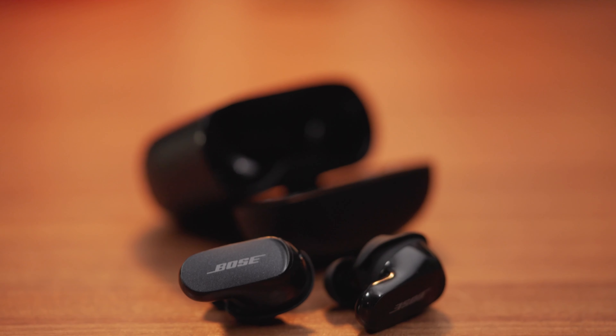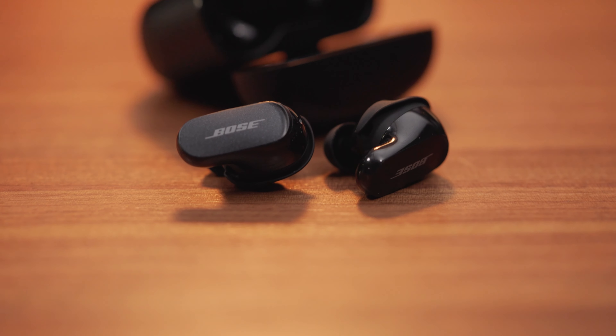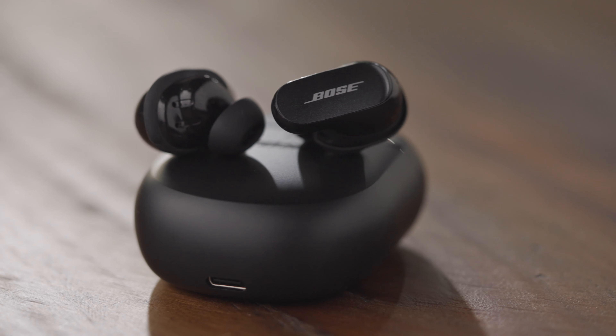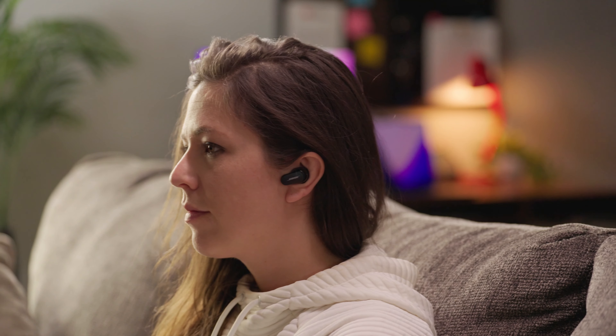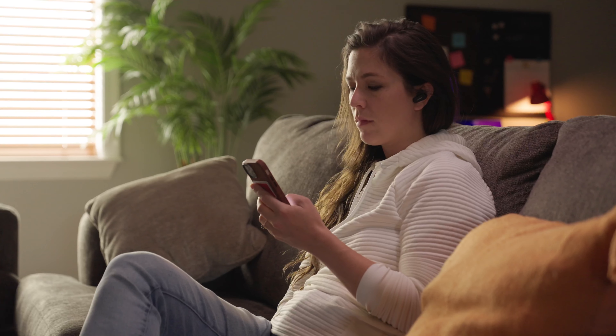The wingtip design optimizes noise cancellation and fit, but Bose stepped it up another notch with their CustomTune technology — an incredible way of each bud auto-calibrating to the inside of your ear. Every time you put those buds in, you'll hear a sound wave that maps out the inside of your ear and totally optimizes the sound for noise cancellation and music playback.